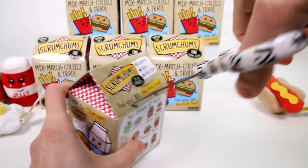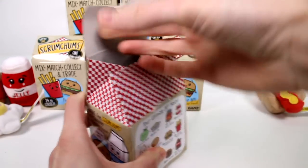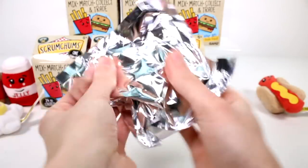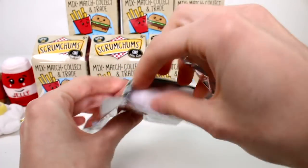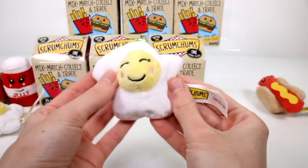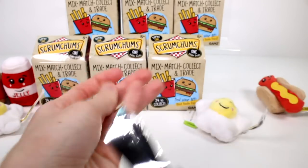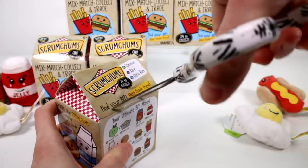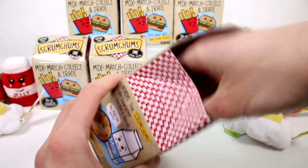Oh no, is it the egg again? We got a duplicate already — that's okay, she's adorable. So I'm fine with that. We now need another bacon so they can go together, or the bacon will just have to be unpaired.